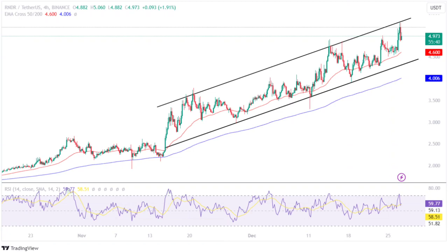Will Render token price rise back up? If the bulls regain momentum, the RNDR price will reclaim its $5 mark and continue to rise. Further, if the market holds the price at that level, it will rise and test its upper level of $5.25 in the coming time.